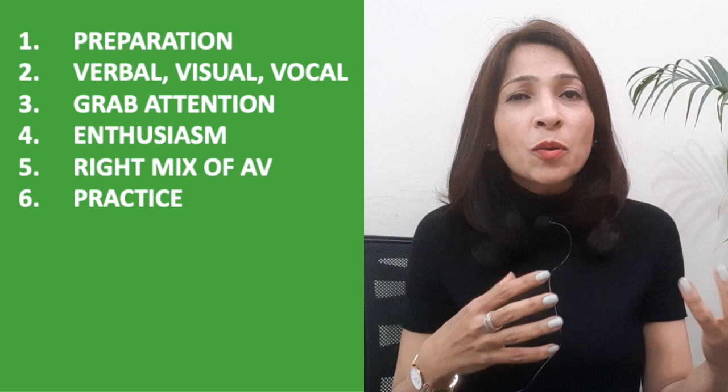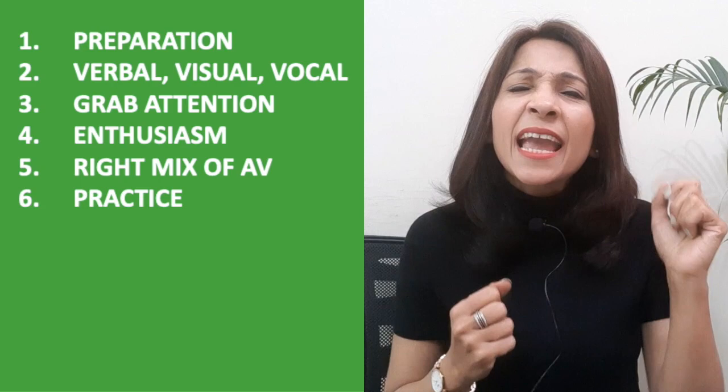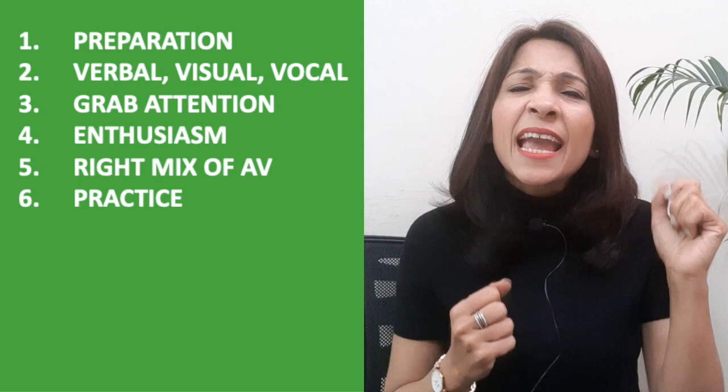We need almost 10,000 hours to master any skill — whether playing piano, hitting a tennis ball, or learning a new instrument. Speaking is no less. Muhammad Ali used to say he hated every minute of his training, but he never missed it, because he knew the result it would give him. So next time you give a presentation, captivate your audience, inspire them, and change the way they think.